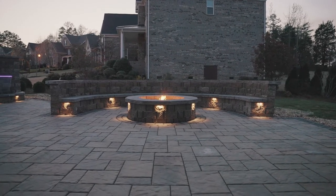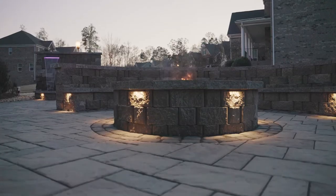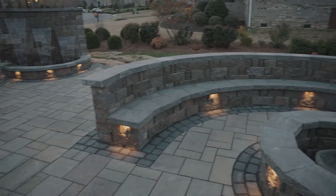Over here we have a four foot inside diameter fire pit. This fire pit is just under three blocks high and it will sit the whole family around it. We've got the 24 foot sitting wall surrounding the fire pit.